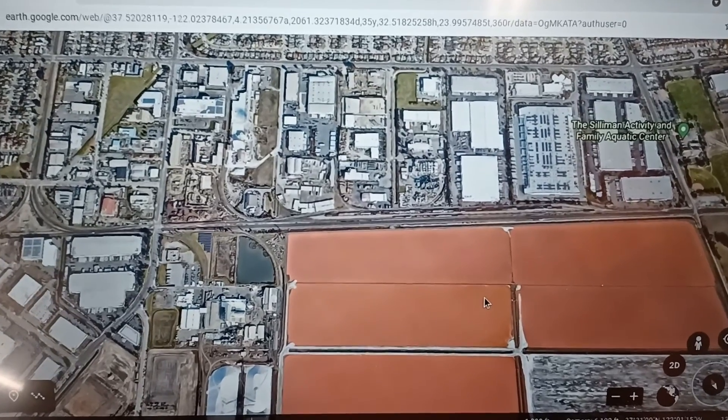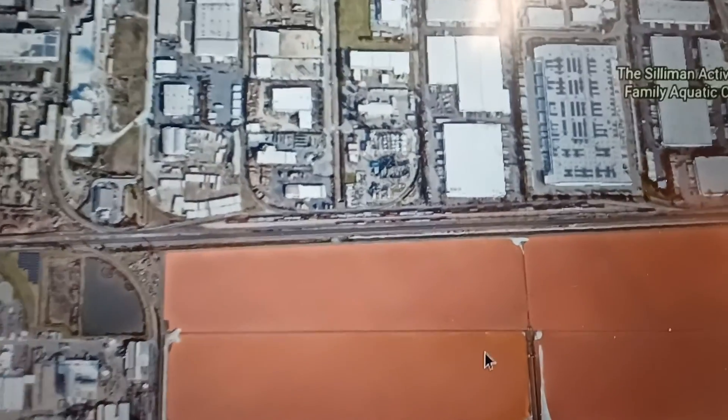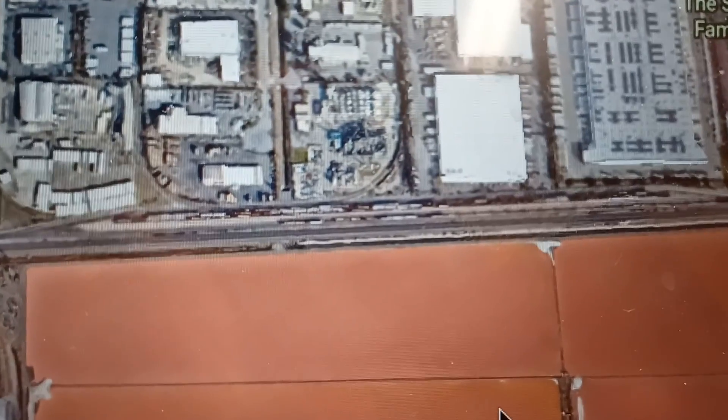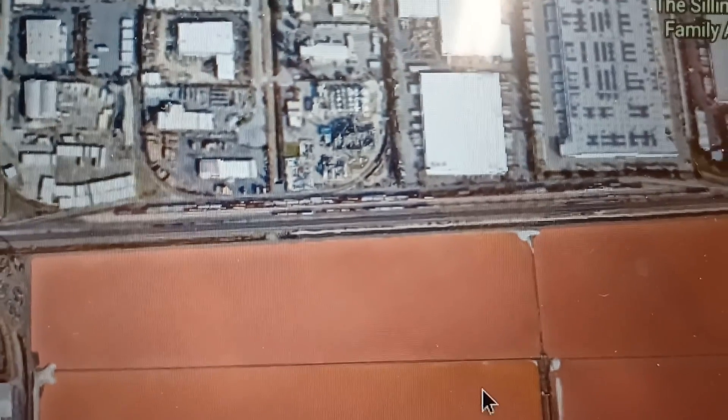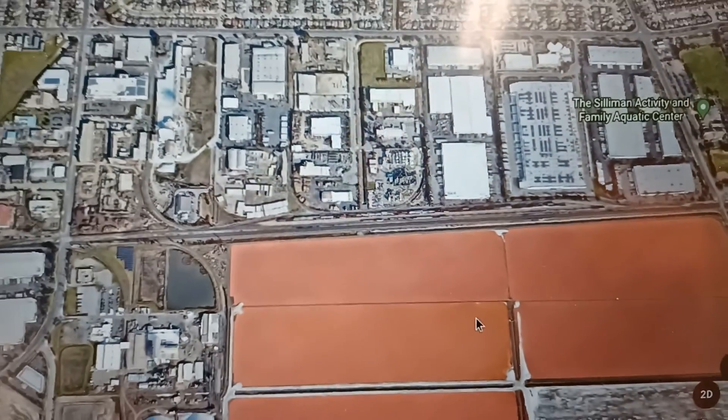Hey guys, David. Back for Railroad! We're looking at Newark Yard here and I'm going to kind of follow the same route that I did in a true real story that I did with the Union Pacific Railroad.